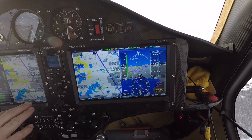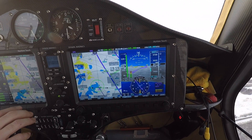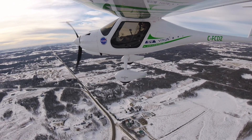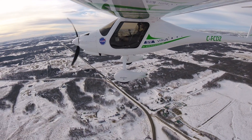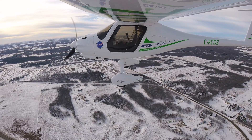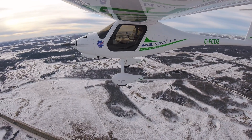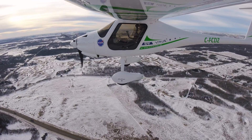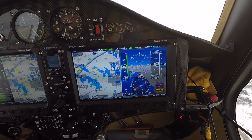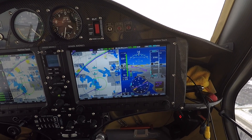It's telling me to extend the last leg here — you can see that on the map screen. Cook Lake traffic, Foxtrot Charlie Dapazulu is downwind runway 28 full stop, Cook Lake. I'm going to slow down below 100 knots so I can put my flaps up to zero — I'm at negative five degrees right now.